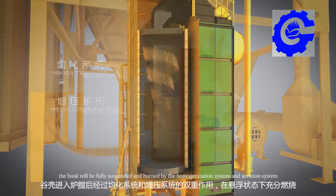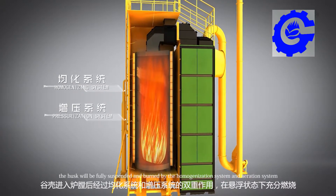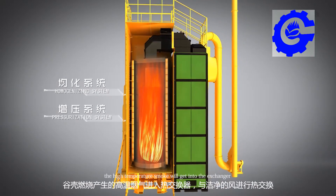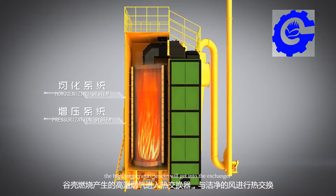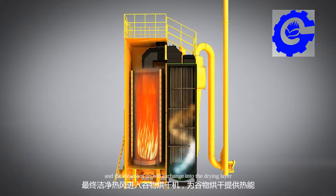The husk will be fully suspended and burned by the homogenization system and air reaction system. The high temperature smoke will then enter the heat exchanger, and the clean hot air will be exchanged into the drying layer.